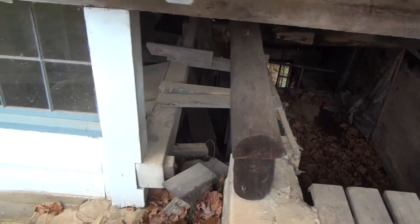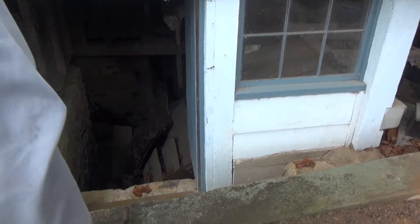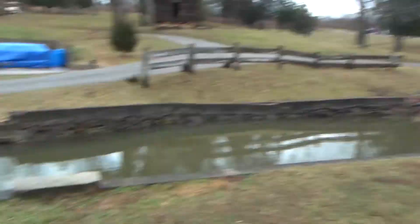It doesn't look too good right now, but don't worry. Look at that little wheel — it's 14 feet in diameter, 25 horsepower.